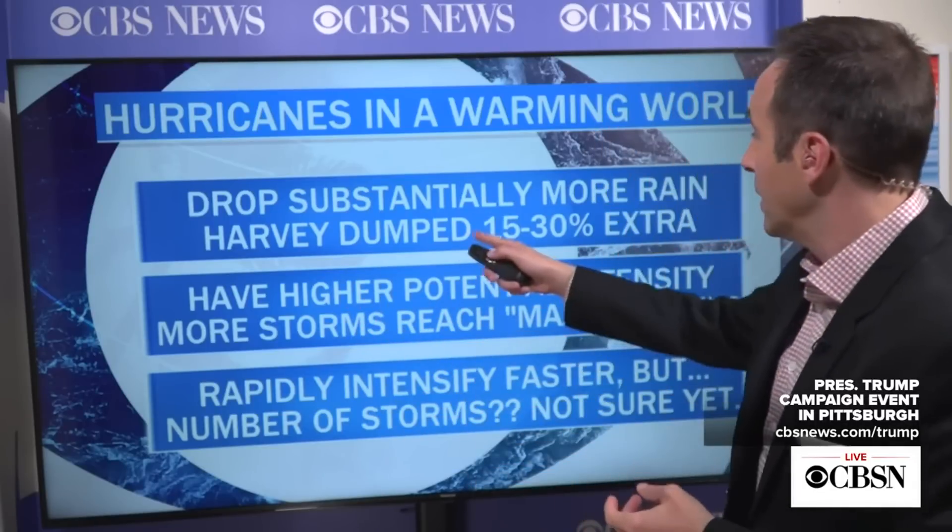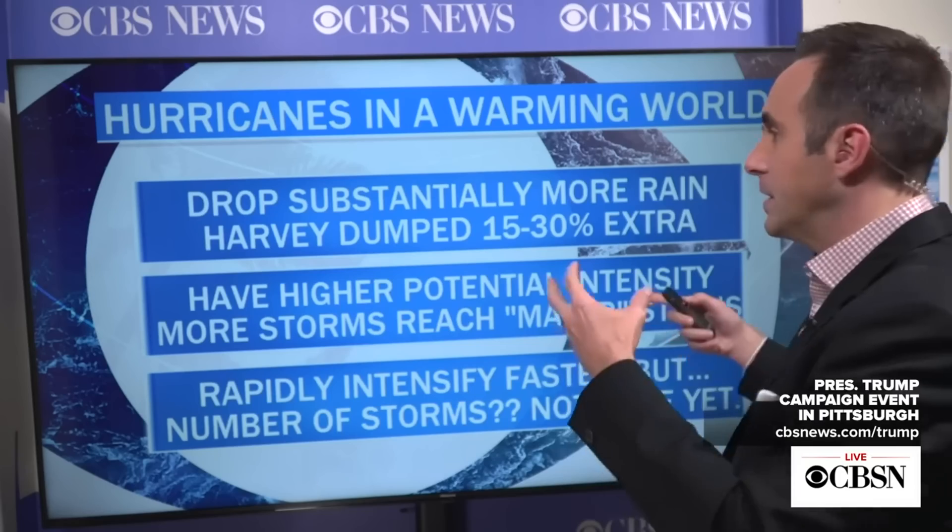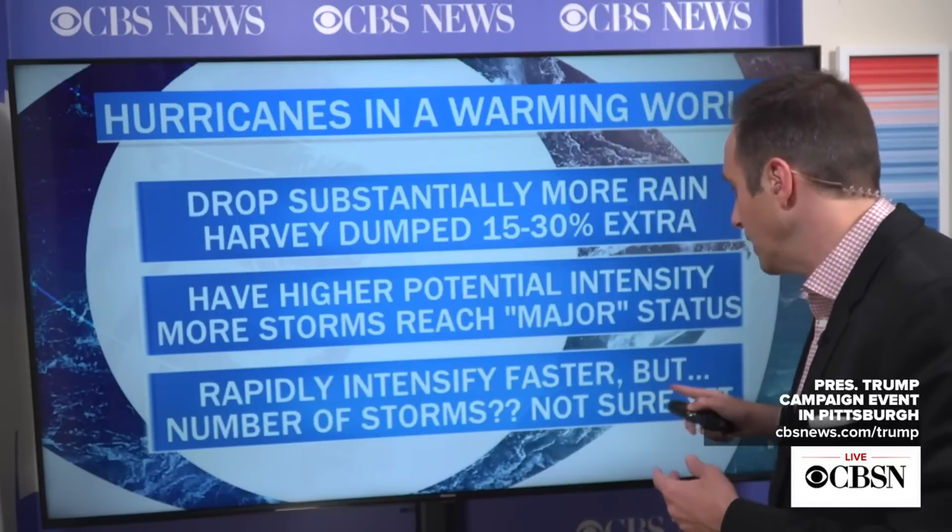Harvey slowed down. Beta slowed down. Sally slowed down. Florence slowed down. There is evidence that in a warmer climate we see slower-moving storms, so they drop more rain. But also a warmer atmosphere, like a bigger sponge, can hold more moisture and drops more rainfall. The estimate on Harvey is 15 to 30 percent more rain because of human-caused climate change. Storms also have a higher potential intensity, so there are more Category 3s, 4s, and 5s. Rapid intensification happens faster. But the one question we don't know the answer to is whether we'll see more or fewer storms — I think generally we'll probably end up seeing more storms, but the science is certainly not settled on that.